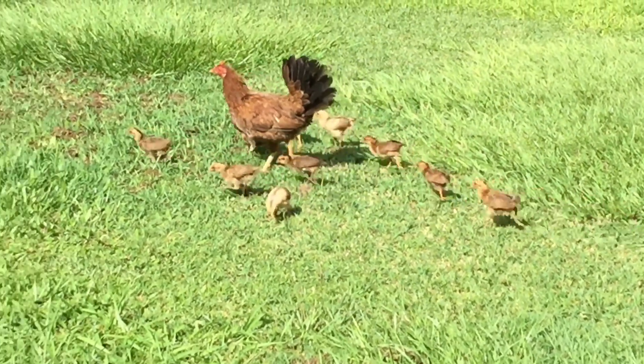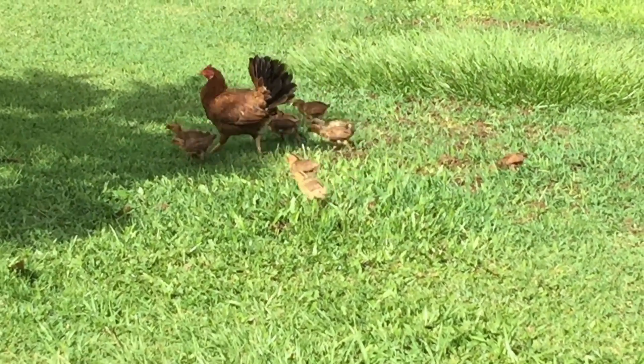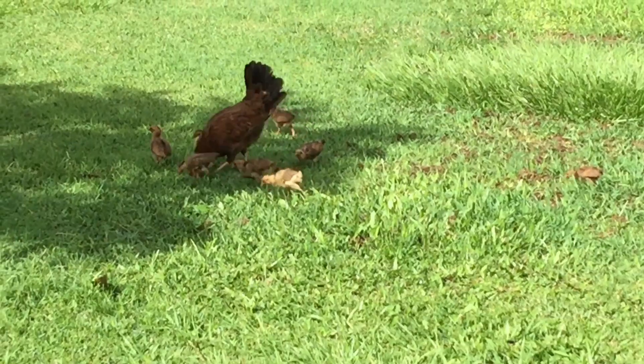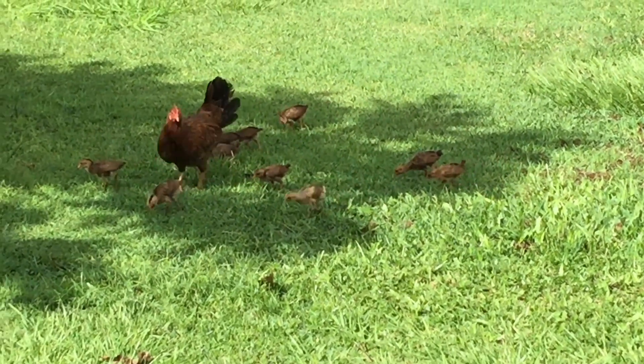They're just foraging in the yard for worms and bugs. Pretty much they have the life!